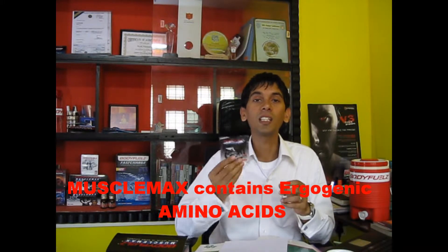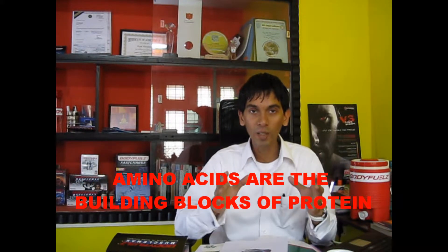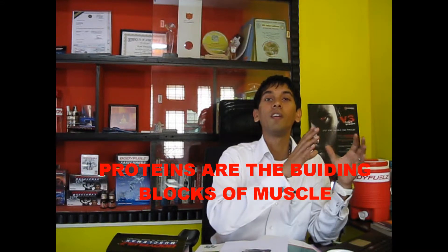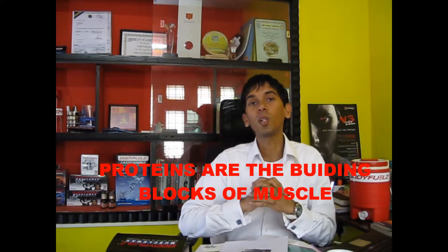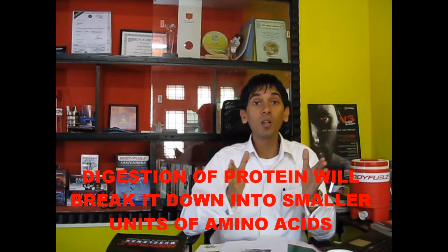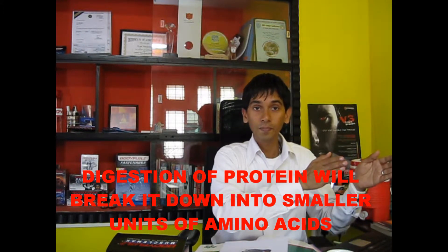Now, it's very simple. Muscle Max contains amino acids. Amino acids are the building blocks of protein, and proteins are the building blocks of muscle. It's very important to understand this when you are doing exercise. The stomach is the main component of the digestive system. So when you put in a protein, it has to digest the protein, break it down to amino acids, and then these amino acids get absorbed into the blood.